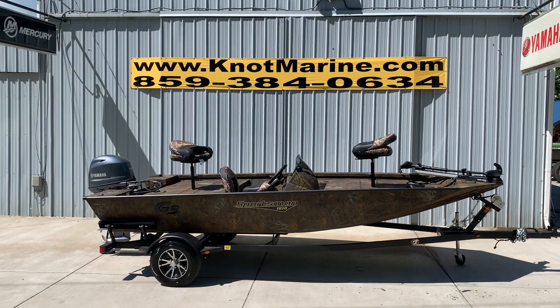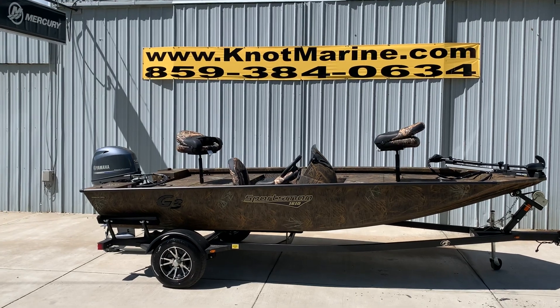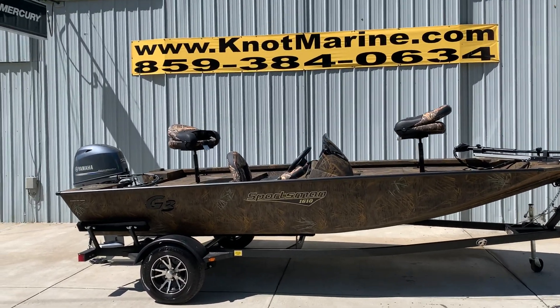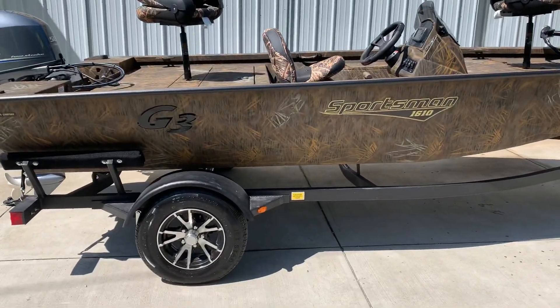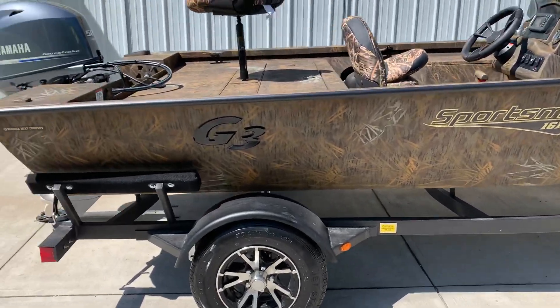Rob here at Knott Marine bringing you another beautiful 2021 G3 Sportsman 1610, this one in Shadowgrass. As you can see it's got the 50 Yamaha engine on it, and a great Bear trailer this year with Kodiak coat on it.